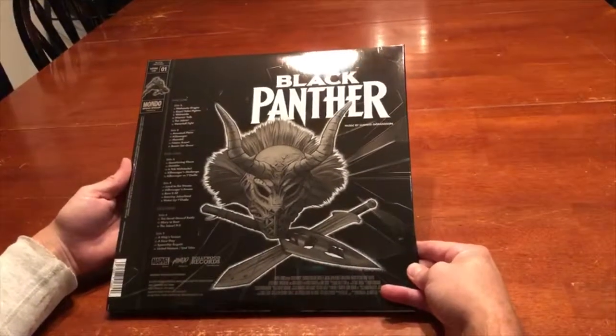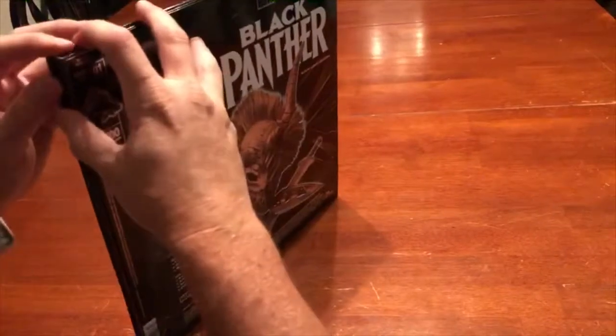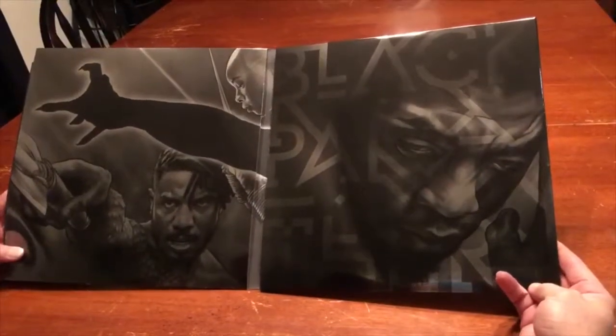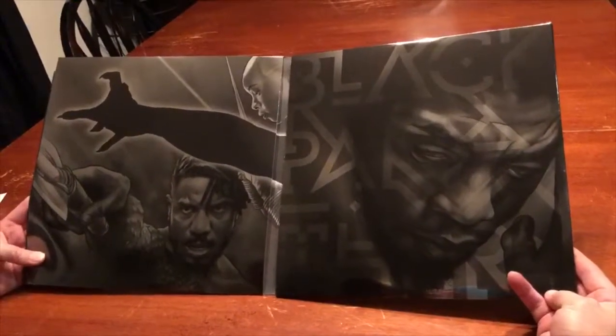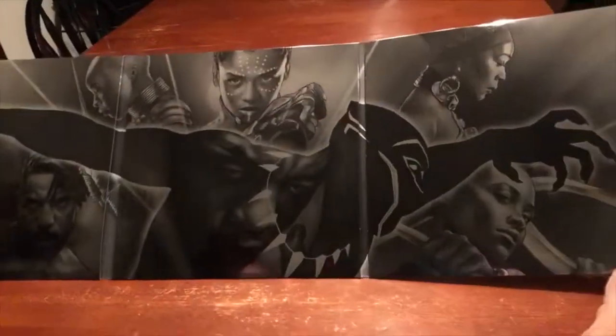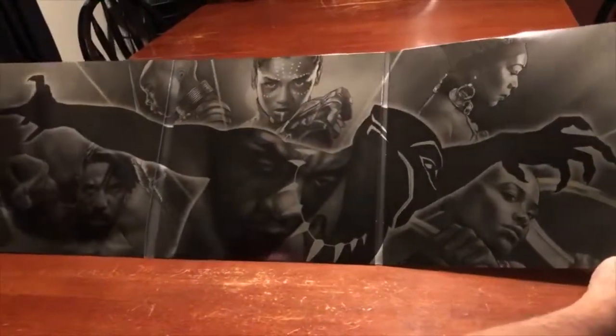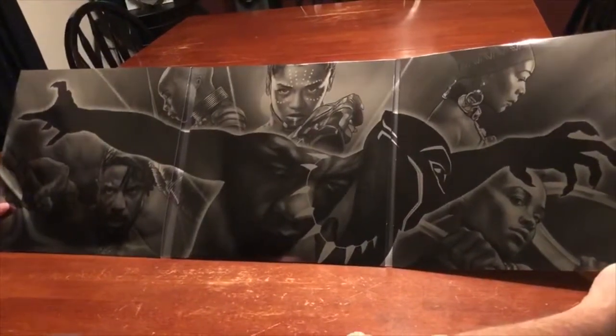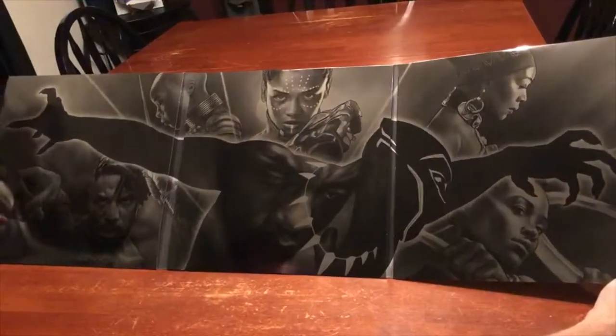I will say this thing looks great — oh my gosh, I absolutely love how this looks. This was about $45 plus $5 for shipping, and I'm glad that I'm getting this collection because it's quite something.